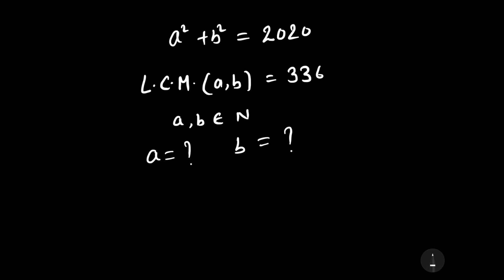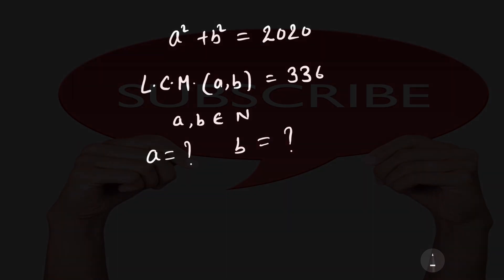Welcome to our YouTube channel Saval Bawal. Our question is: a squared plus b squared is equal to 2020, and the LCM of a and b is 336. We have to find the value of a and b, where a and b belong to the natural numbers.